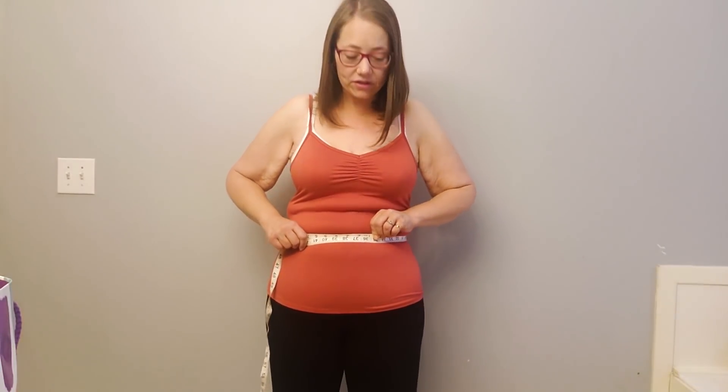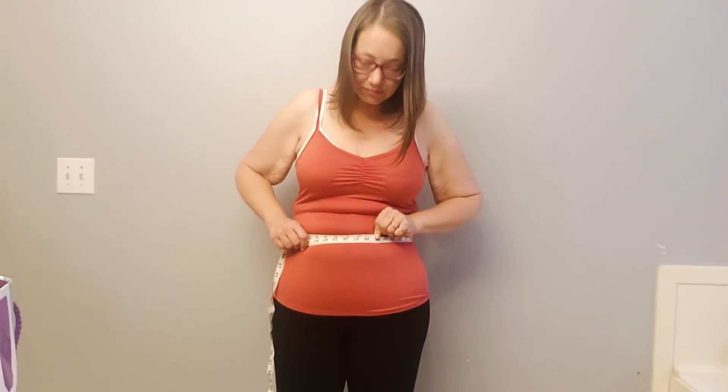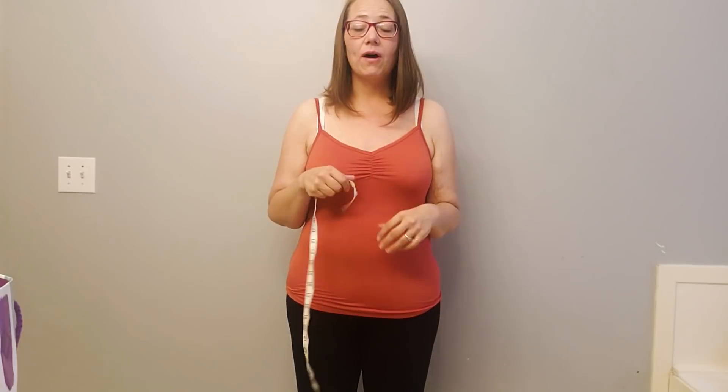I use the mirror to see the number, look down, double check. Then, of course, hips — same thing. I find the biggest part of my hips, which when I started was about here. It's probably moved now that my behind is a little bit differently shaped. I'm trying to do the same place I've been doing from the beginning. That's the most important part — get it as close as possible every time.